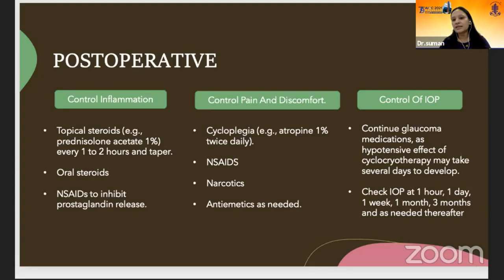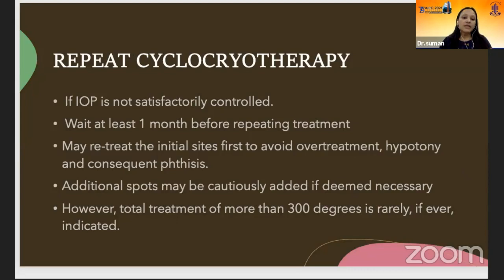Narcotics as needed. Continue anti-glaucoma medications, as the hypotensive effect of cyclocryotherapy may take several days to develop. Repeat cyclocryotherapy can be done if IOP is not controlled — wait at least one month before repeating the treatment. You may retreat the initial sites first to avoid overtreatment; additional spots may be added if deemed necessary. However, total treatment of more than 300 degrees is rarely, if ever, indicated.